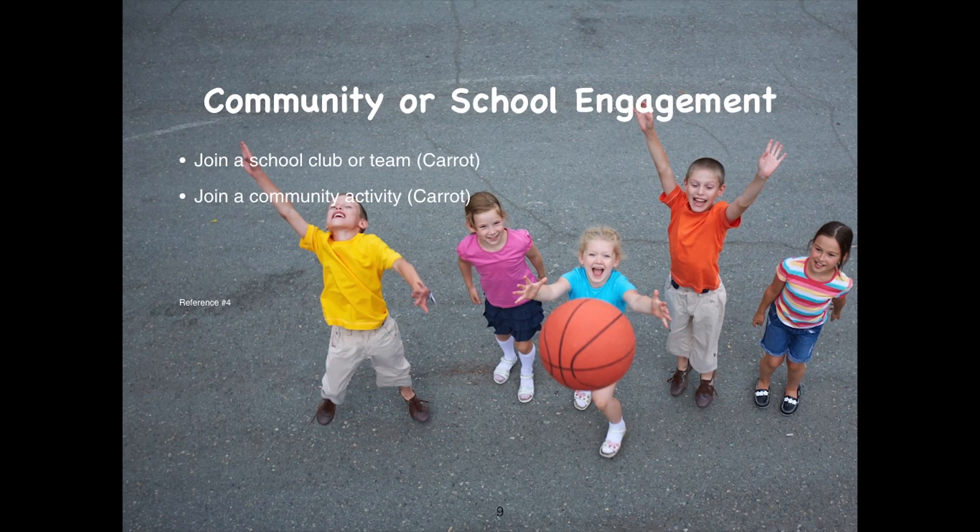It's important for students to be connected to the community and to the school. To accomplish this, it would be important for them to join a club or a team, or participate in an activity within the community, so they feel like they are part of the community.